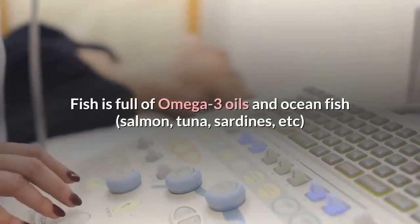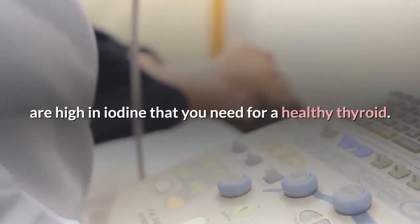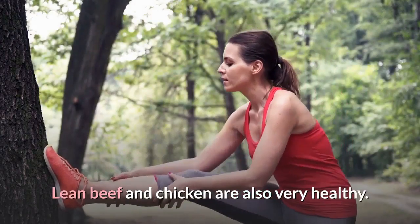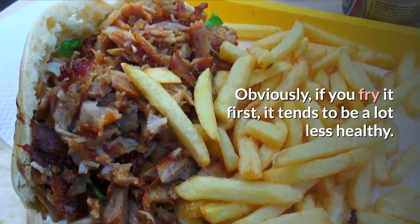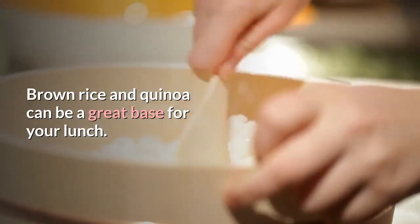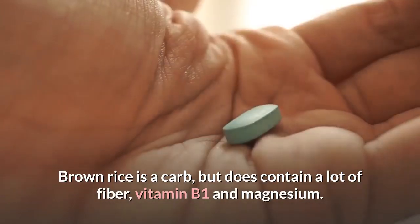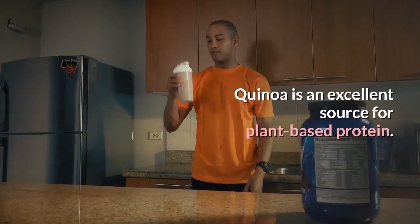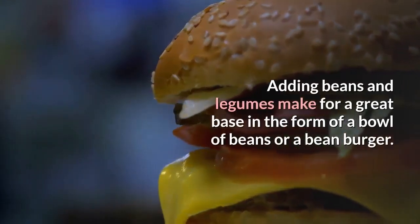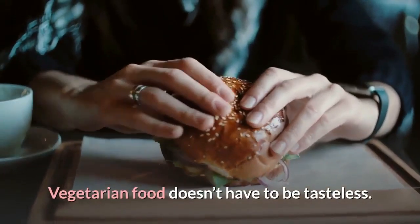Fish is full of omega-3 oils, and ocean fish — salmon, tuna, sardines, etc. — are high in iodine that you need for a healthy thyroid. Lean beef and chicken are also very healthy. Obviously, if you fry it first, it tends to be a lot less healthy. Brown rice and quinoa can be a great base for your lunch. Brown rice is a carb but does contain a lot of fiber, vitamin B1, and magnesium. Quinoa is an excellent source of plant-based protein. Adding beans and legumes makes for a great base in the form of a bowl of beans or a bean burger. Vegetarian food doesn't have to be tasteless.